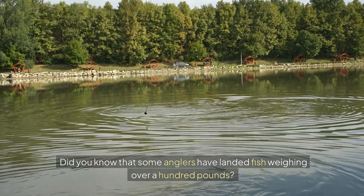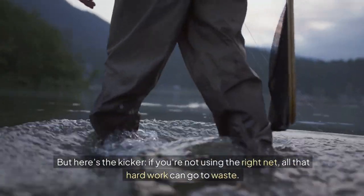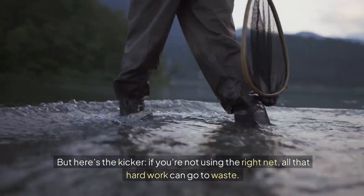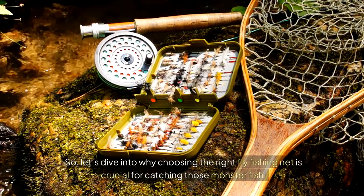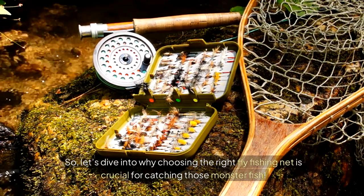Hey everyone! Did you know that some anglers have landed fish weighing over a hundred pounds? You heard that right. But here's the kicker — if you're not using the right net, all that hard work can go to waste. So let's dive into why choosing the right fly fishing net is crucial for catching those monster fish.